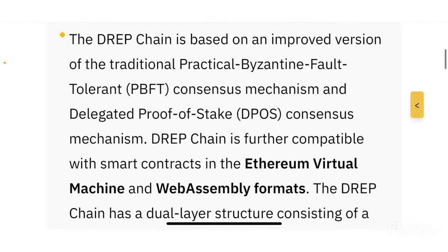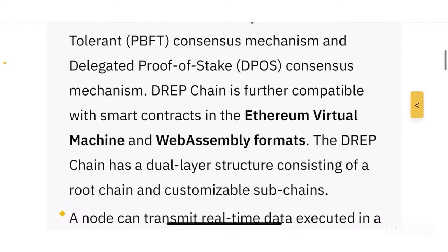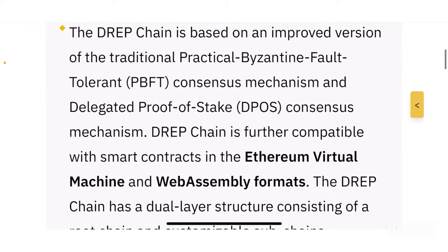The DREP Chain is based on an improved version of the traditional practical Byzantine fault tolerance or PBFT consensus mechanism, combined with the delegated proof of stake consensus mechanism. It is a very secure blockchain that uses two different consensus mechanisms in order to stay relevant.